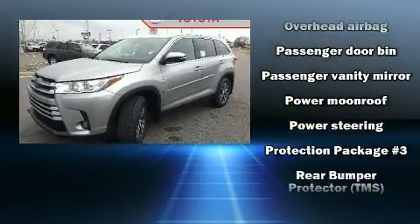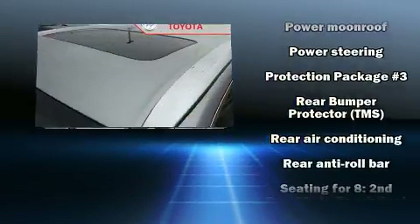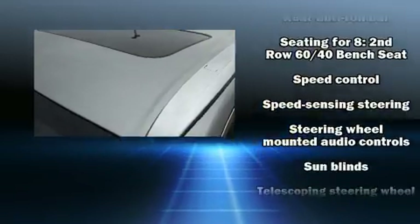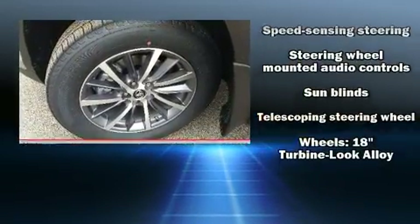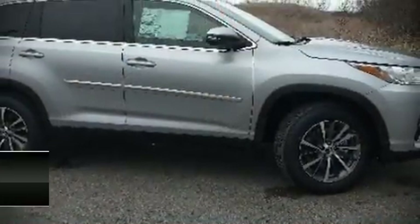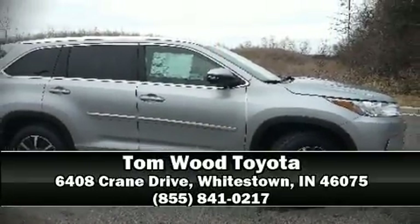A premium sound drive with six speakers provides you and your passengers a sensational audio experience. Sophisticated all-wheel drive assures superb handling in any weather condition. We'd also be happy to help you arrange financing for your vehicle — please don't hesitate to give us a call.